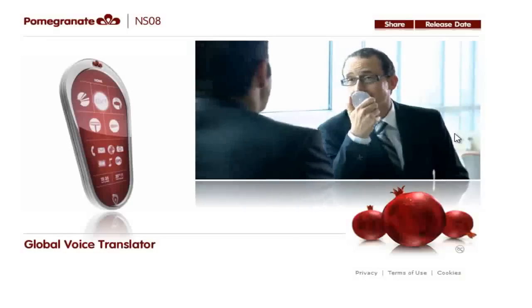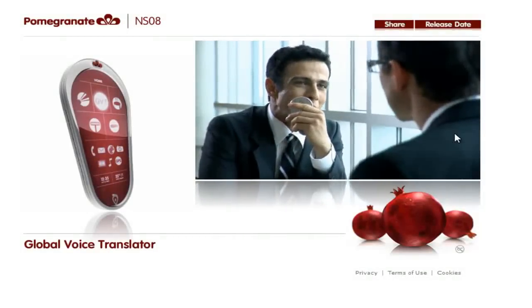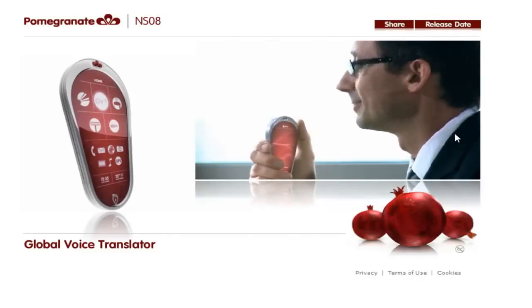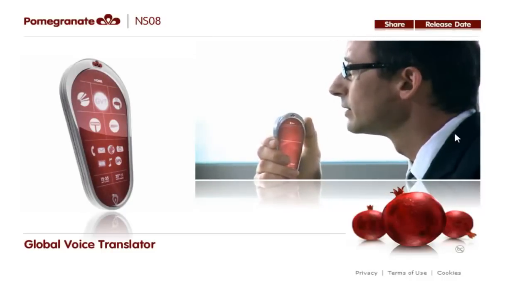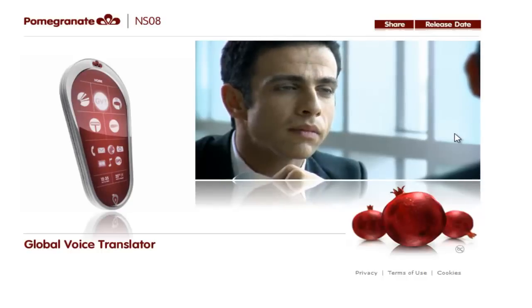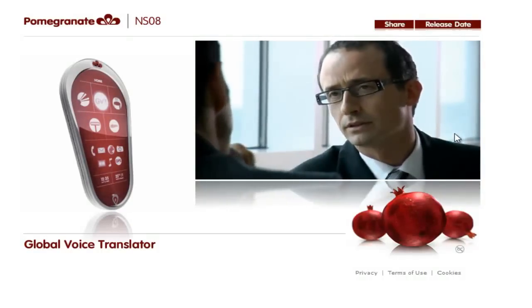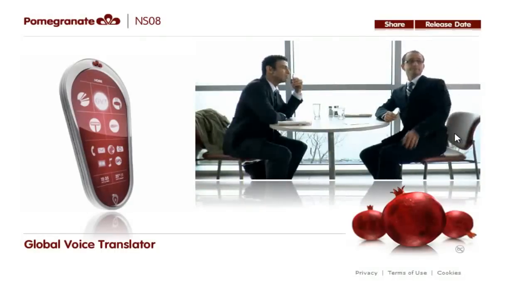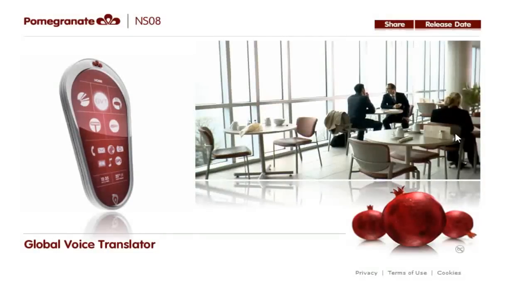The Global Voice Translator includes 50 languages so you can communicate in virtually any country in the world. Your Farsi is very good. Thank you. Do you want to split some garlic fingers? You betcha. Waiter. How was your trip? With the Global Voice Translator, language is never a barrier.